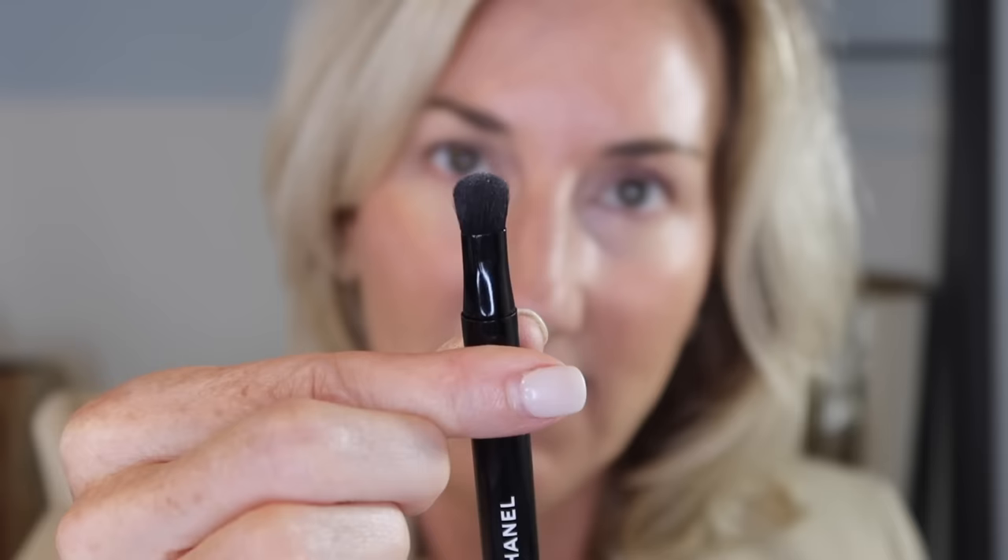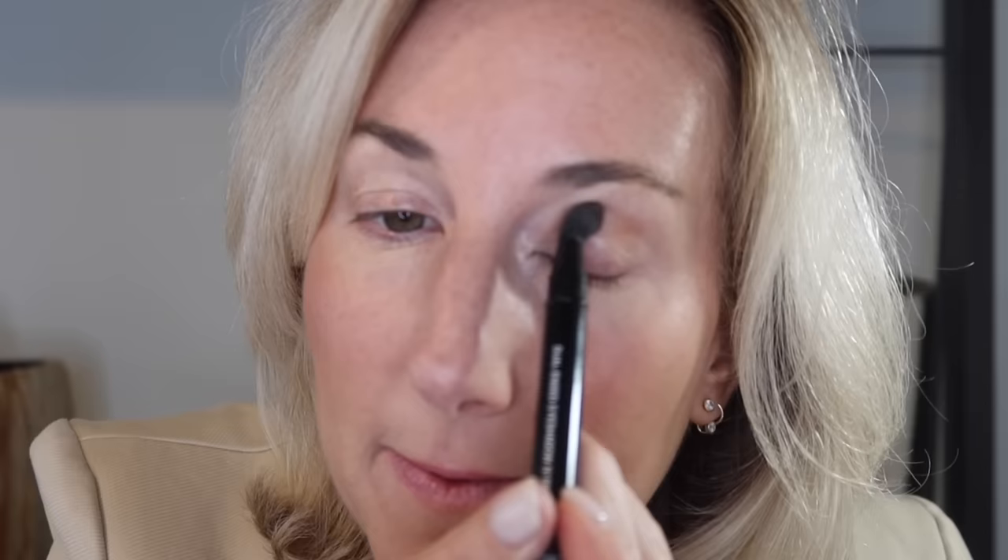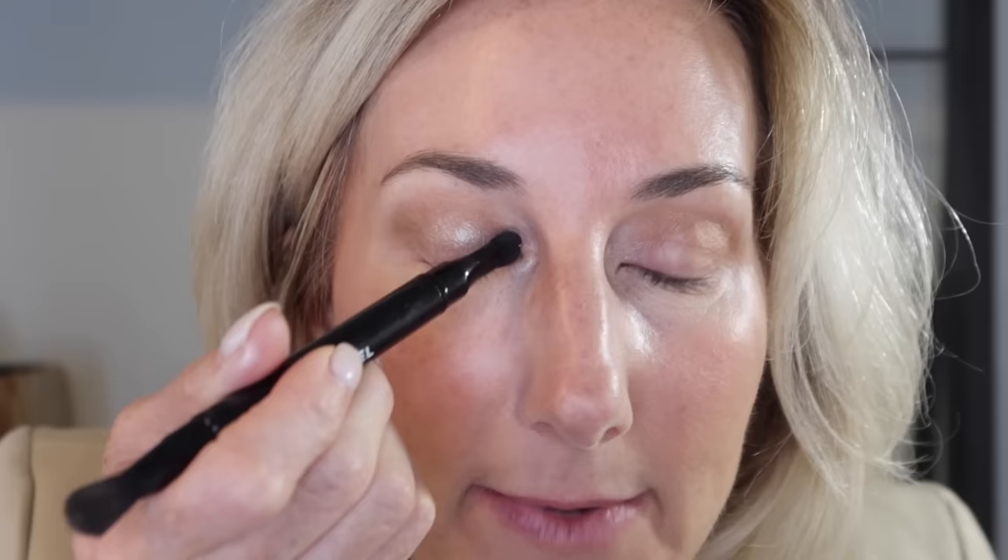I'm first taking a little bit of Chanel bronzer in medium and I am using the dual-ended eyeshadow brush in number 200 — one side is a fluffy end and the other is a little bit more flat-edged. I'm just taking the bronzer and putting some right in my crease just to add a little bit of depth to the eyes. Then I'm going to come in with this beautiful color in Sable and put this all over the mobile lid.